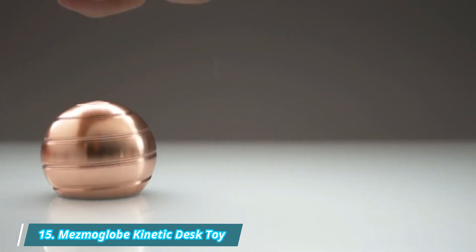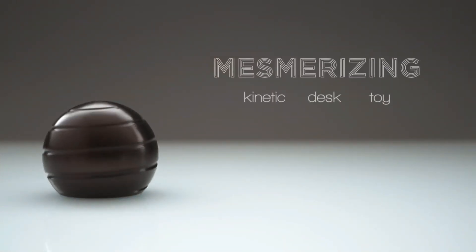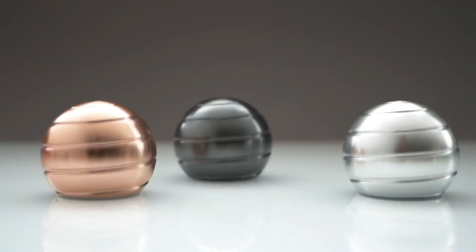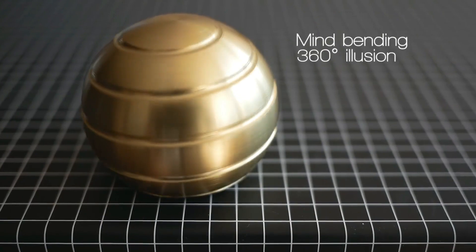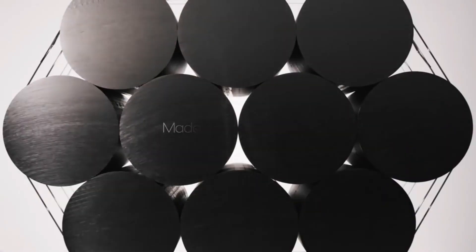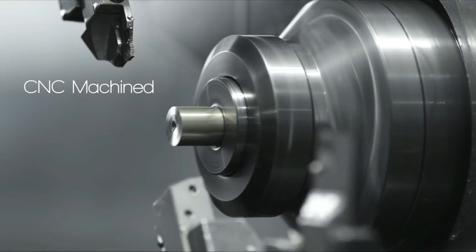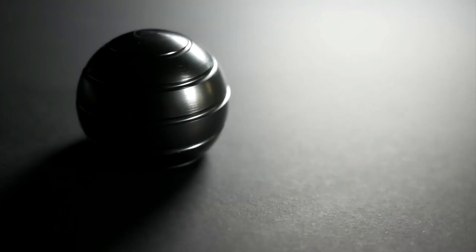Number 15: Mesmo Globe Kinetic Desk Toy. The Mesmo Globe is a precision-machined globe that creates a full-body optical illusion when spun. Made of aerospace-grade aluminum, it features a helix-shaped groove and a solid spherical body. When revolving, it creates a magical effect resembling a spherical helix merging into a tabletop surface. Designed for creators, makers,